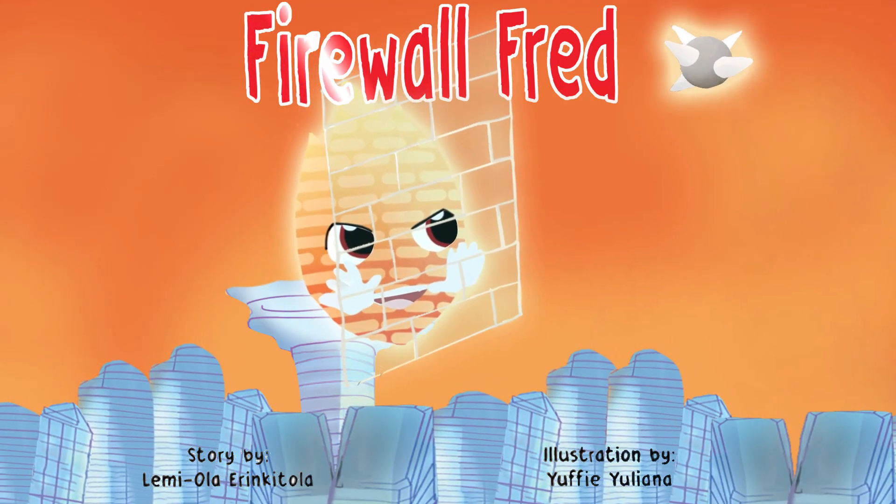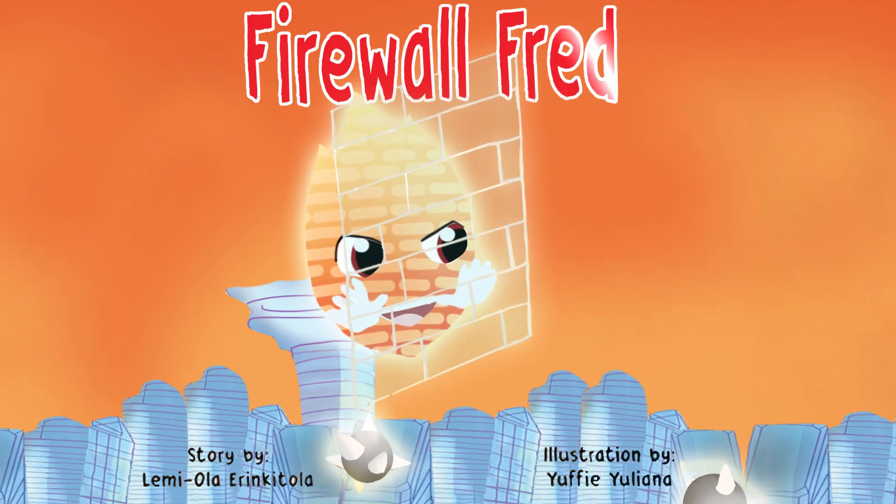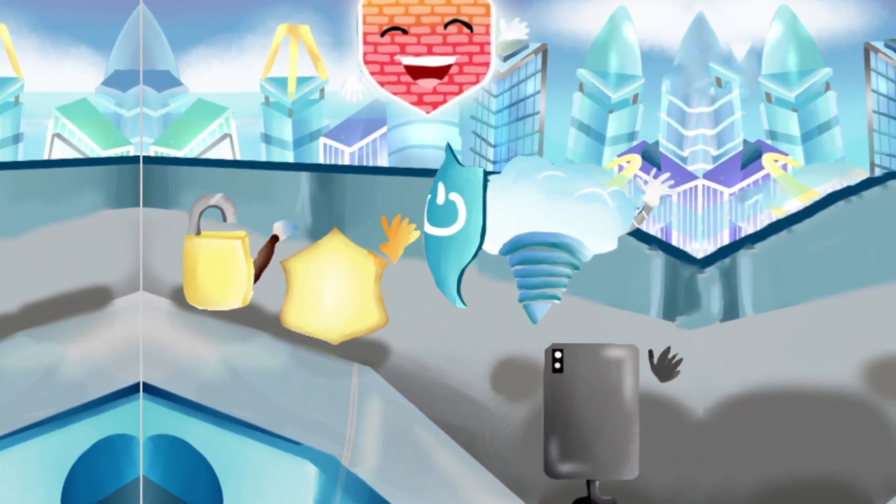Firewall Fred, story by Lemiola Ehrinkatola, illustration by Yufi Yuliana. Meet Firewall Fred, a firewall engineer.